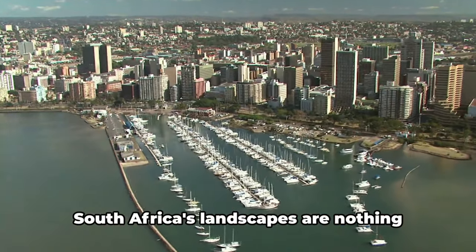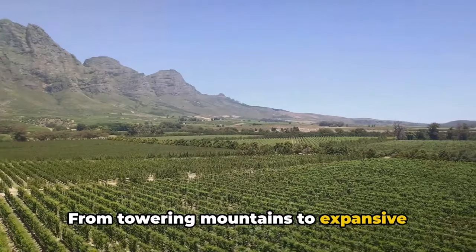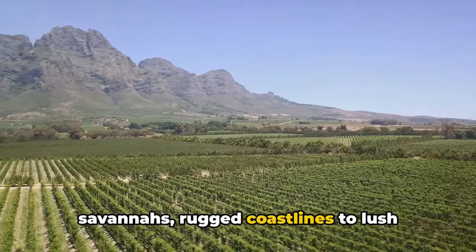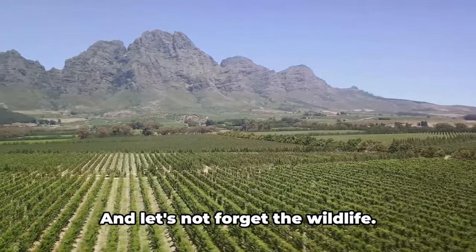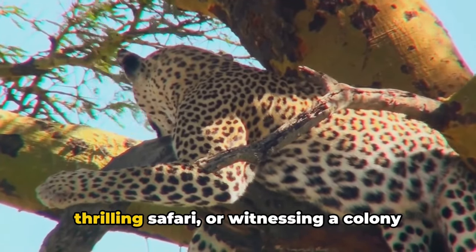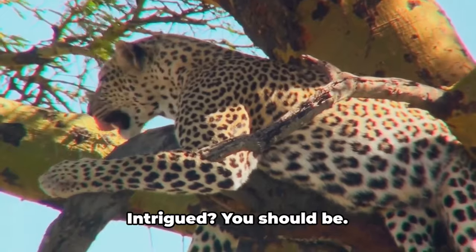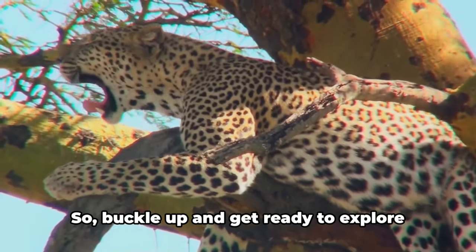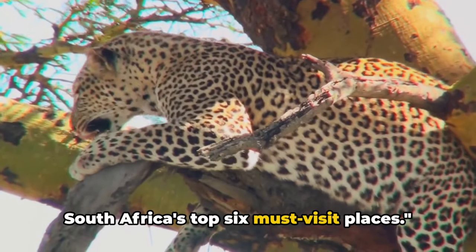But that's not all. South Africa's landscapes are nothing short of breathtaking. From towering mountains to expansive savannas, rugged coastlines to lush vineyards, the country is a haven for nature lovers. And let's not forget the wildlife. Imagine spotting the Big Five on a thrilling safari, or witnessing a colony of penguins on a pristine beach. So buckle up and get ready to explore South Africa's top six must-visit places.